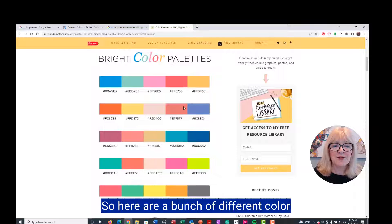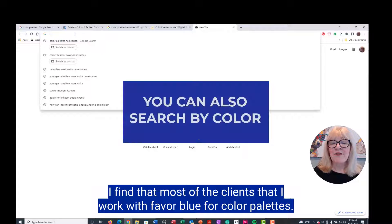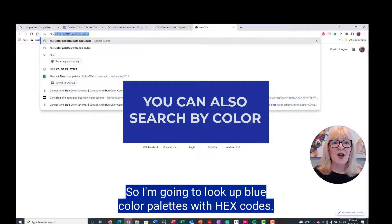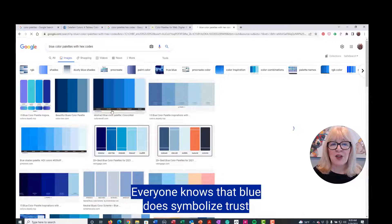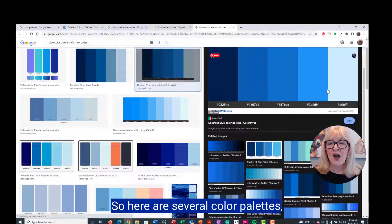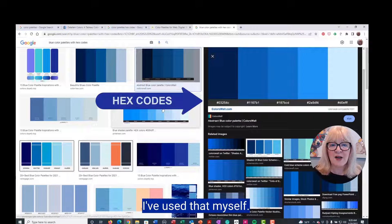Here are a bunch of different color palettes, and you can see the hex codes on all of them. I find that most of the clients I work with favor blue for color palettes, so I'm going to look up blue color palettes with hex codes. Blue is really popular — everyone knows that blue symbolizes trust, and a lot of brands use it. Here are several blue color palettes with hex codes. This is a great one; I've used that myself.